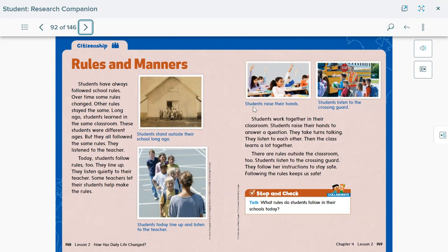As we see in the picture captions, students raise their hands, and students listen to their crossing guard — they have to follow the rules. Students work together in their classrooms, raise their hands to answer a question, take turns talking, and listen to each other. There are rules outside the classroom too — students listen to the crossing guard and follow her instructions to stay safe. Regardless of whether it happened long ago or now, we still have to follow rules.